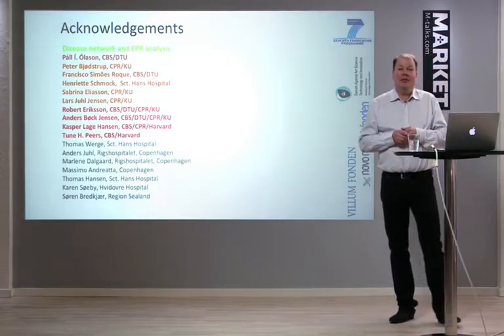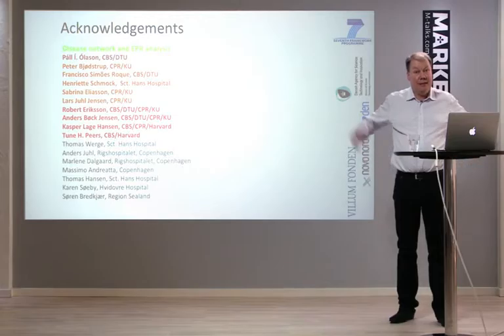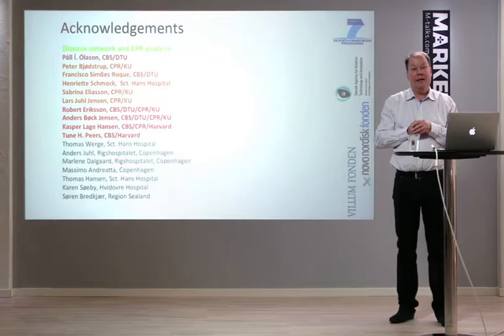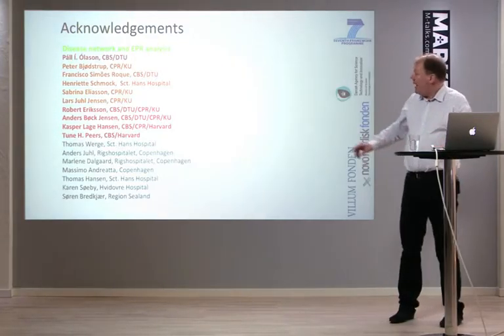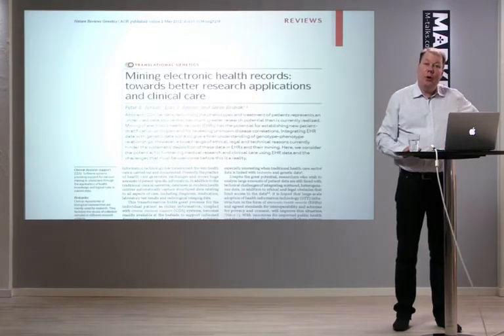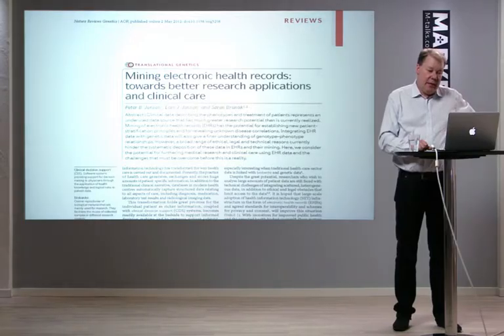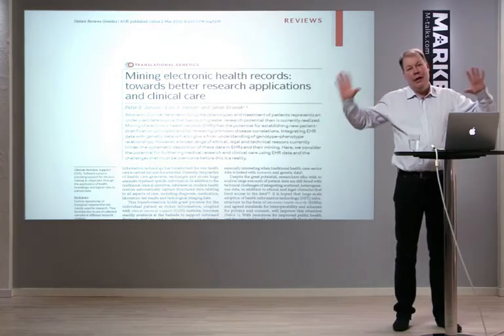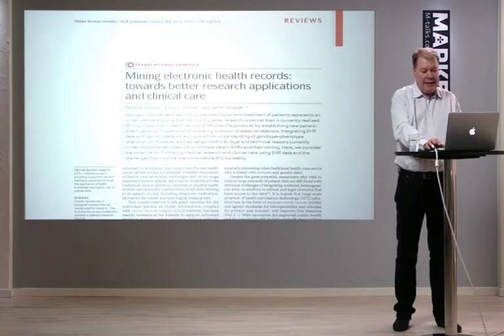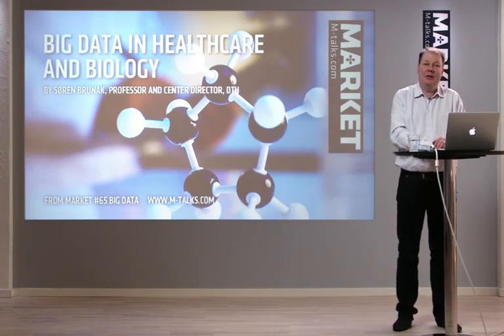To summarize, both molecular data and high-level phenotypic data are exploding, and we need to integrate them to find new disease genes and new treatments. There is a review in Nature Reviews Genetics where we go through all these issues of integrating molecular data with phenotypic data from the healthcare sector, published in 2012. Thank you again for your attention and for the invitation to speak.